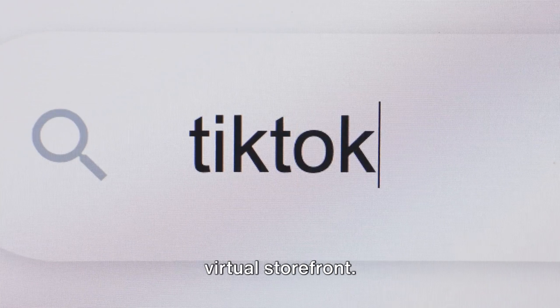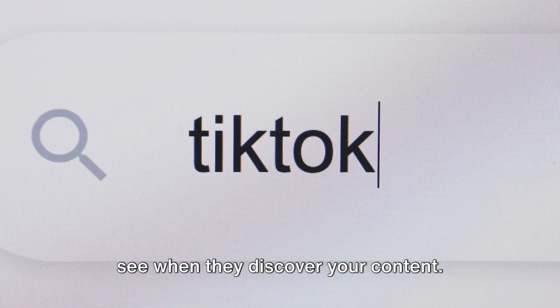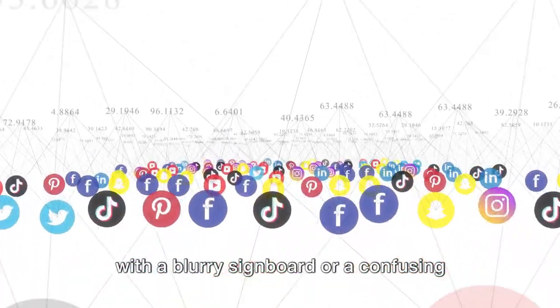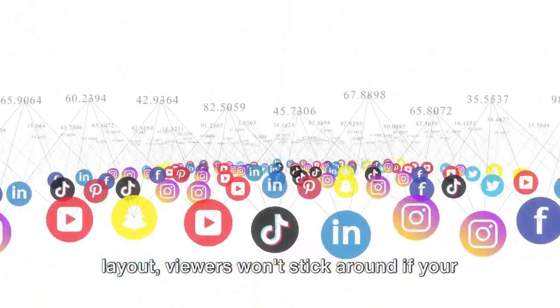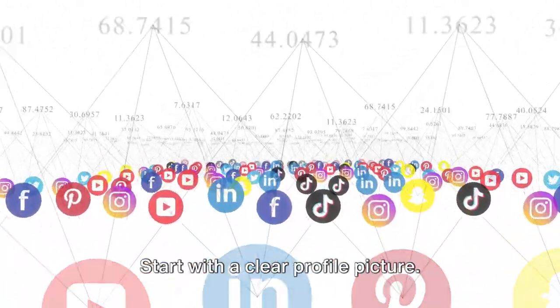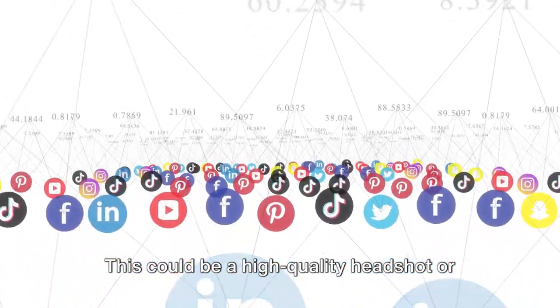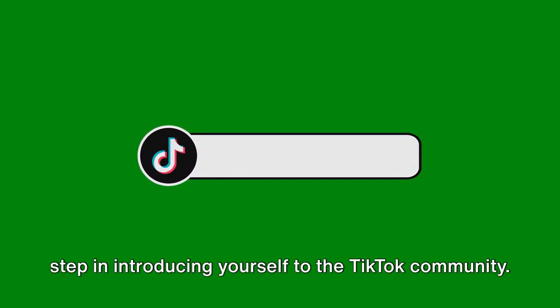Think of your TikTok profile as your virtual storefront. It's the first thing potential followers see when they discover your content. Just like you wouldn't step into a shop with a blurry signboard or a confusing layout, viewers won't stick around if your profile isn't clear and inviting. Start with a clear profile picture — a high-quality headshot or a logo that represents your brand. It's your visual handshake, the first step in introducing yourself to the TikTok community.